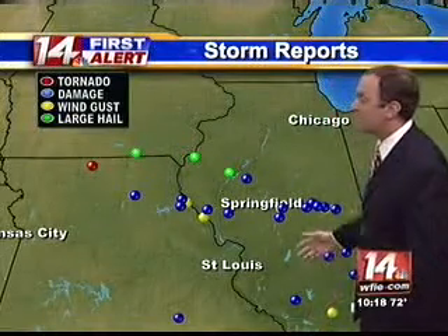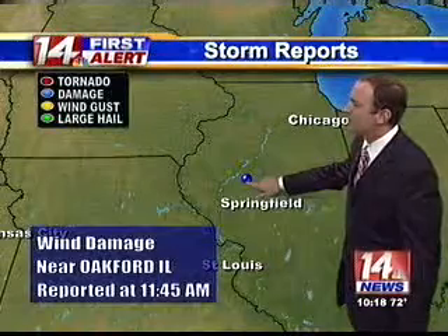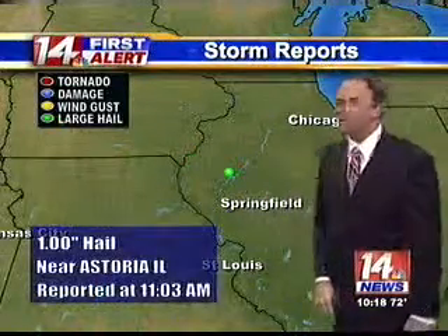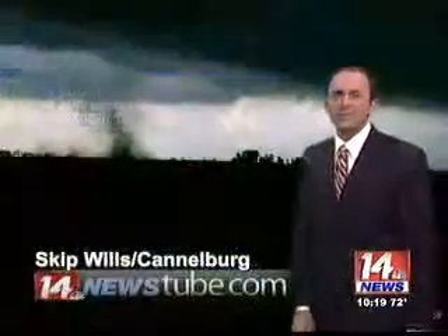As they drop down toward the Ohio River, you see some damage reports here, a couple there north of Springfield, and some hail in there as well — one-inch diameter hail. But they're kind of scattered right along Interstate 70 at this time.